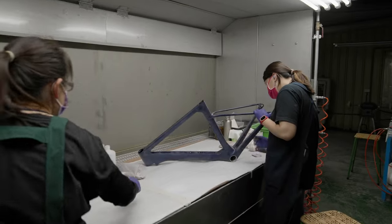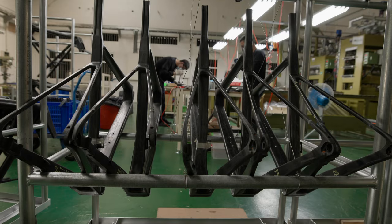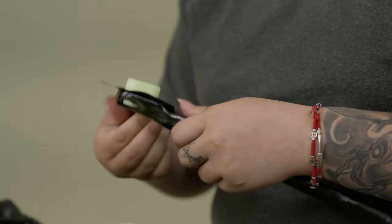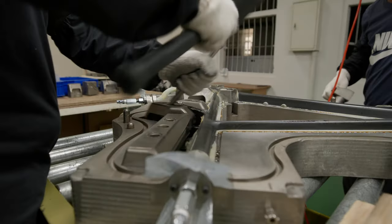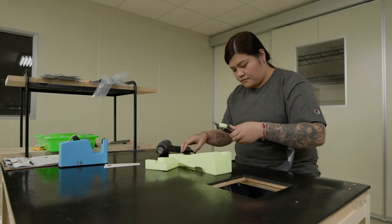Having visited the Factor factory for myself now, I can much better appreciate what actually goes into the production of each and every frame. I think I had this preconceived idea that it's almost sheets of carbon going into a big machine and a frame just comes out the other side. Being here in person and seeing how labour intensive it is — people literally building the frame from nothing by hand — and learning that it takes 40 labour hours of someone actually working on each frame just to produce one frame, that was an incredible statistic for me to learn.